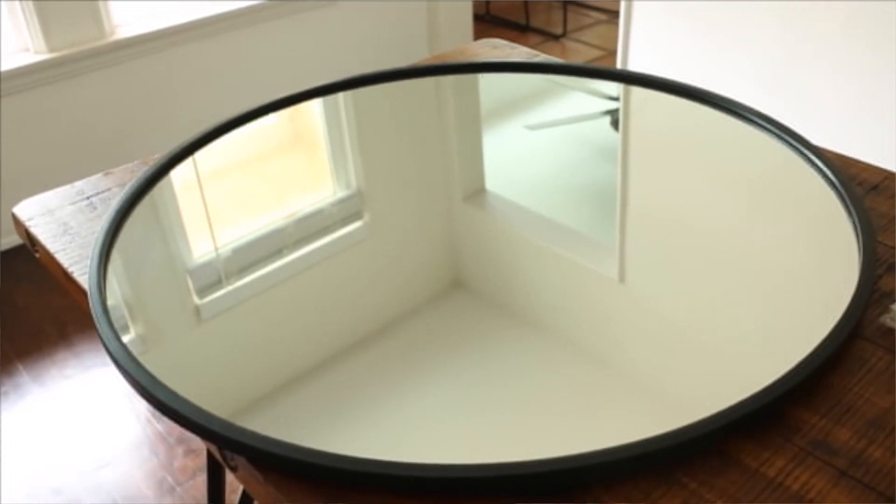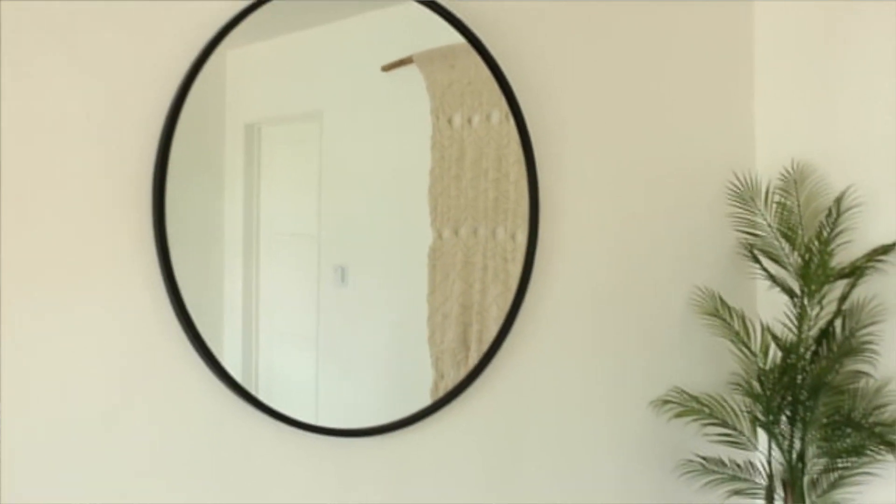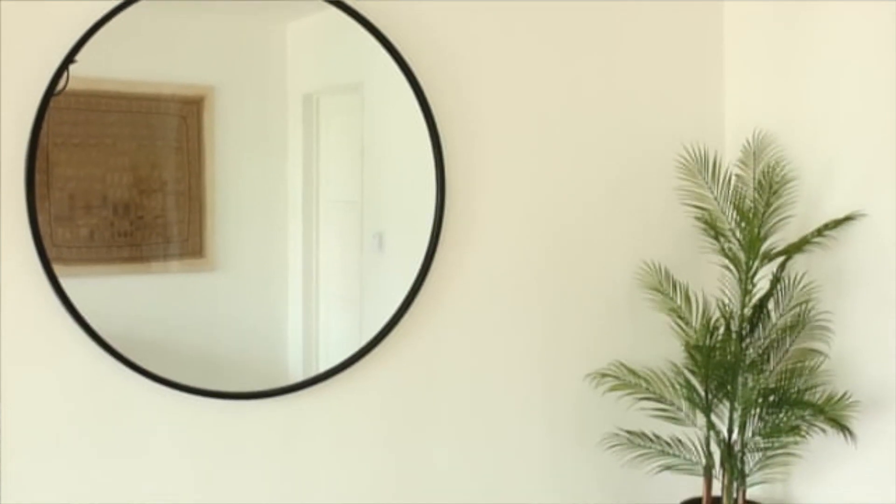The first thing I wanted to share you would have already seen if you saw my subscriber room makeover, and that is this round black mirror. It is by the brand Umbra, and I bought it for that room makeover. I ended up purchasing another one for myself because I thought it was such a great deal. Pro tip: it is the cheapest on Amazon. When I did her room makeover I purchased it somewhere else, so I ended up spending about $10 to $15 more than I needed to.